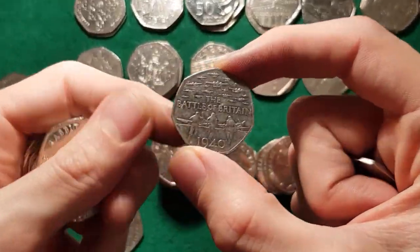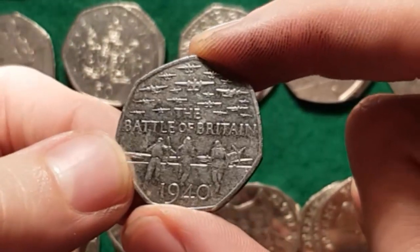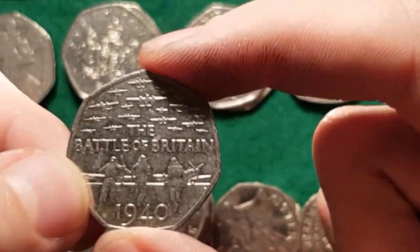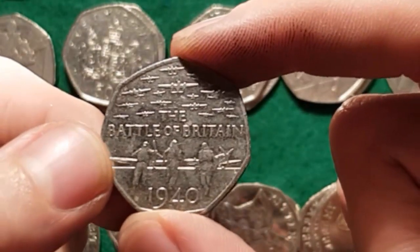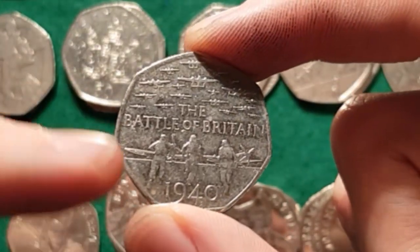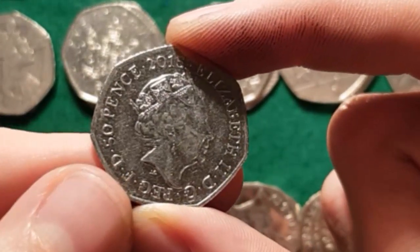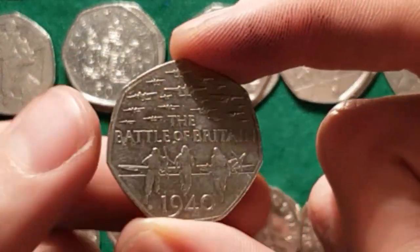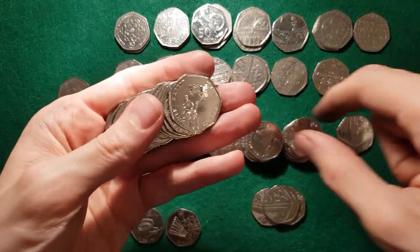Battle of Britain — so there are two mint marks on it: IRB and JC. IRB was minted not for circulation, you can only get it in the set, so it's only if someone has broken open a set. It might be under the Queen's neck, so let's have a look. No, that one's a JC — so only the IRB version is worth keeping so I don't get confused. The JC one is a fairly common coin.